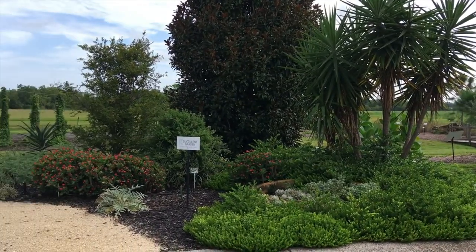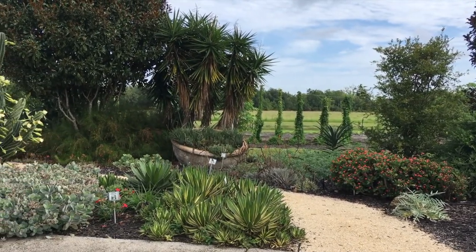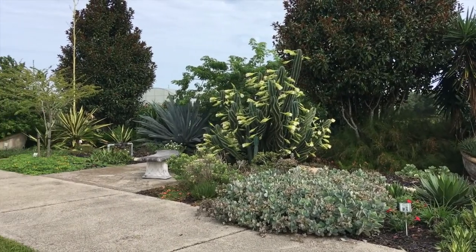This is our succulent garden. We have many species of succulent, and right now our spiral cactus is in full bloom — it smells so sweet at night and in the early morning.